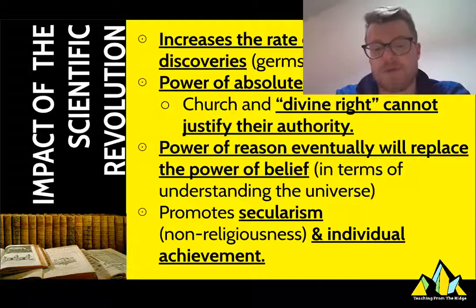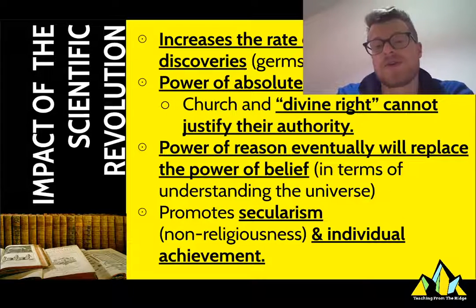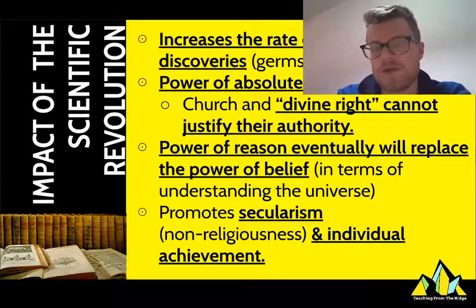This also promotes something called secularism, which is the idea that government should not be super attached to religion — that maybe the two things should be a little bit separate, at least in the Western world. And also this idea of individual achievement, as Isaac Newton himself would be good evidence of.